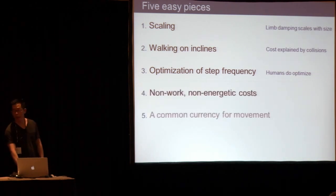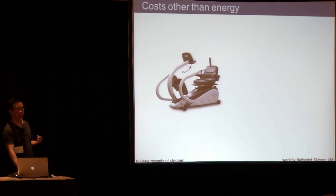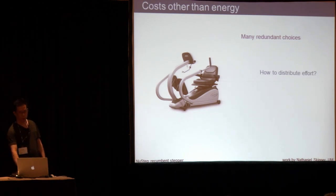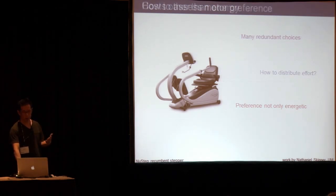Next I'd like to talk about non-energetic costs, because we're often interested in energy expenditure, but there should be other costs to human movement that determine our behavior. This is work by Nathaniel Skinner. The device is a recumbent stepper — an exercise machine used for stroke rehabilitation — where all four limbs contribute to one degree of freedom. You have many choices on how to use your joints and limbs to do this work. The question is: how do you distribute the effort between limbs?